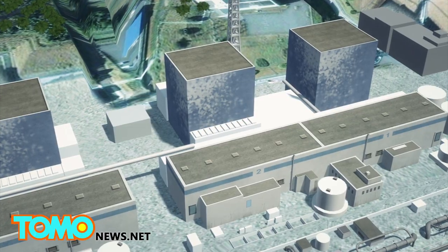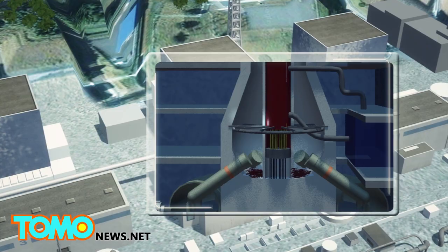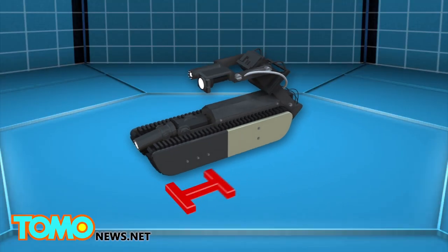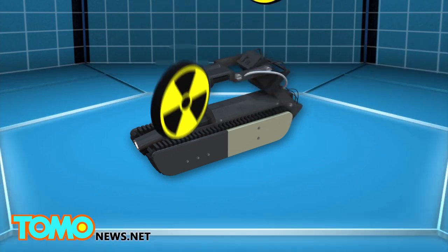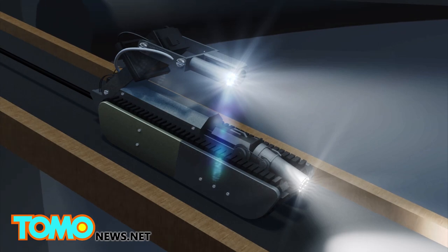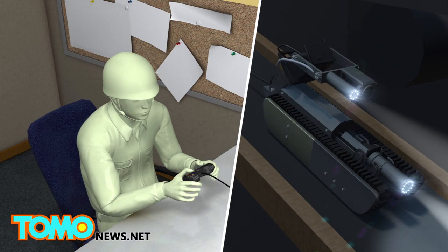A cylinder-shaped machine is designed to enter a primary containment vessel of the Fukushima Daiichi Nuclear Power Plant. The robot, measuring 26 centimeters along the base, can withstand about 100 sieverts per hour of radiation for 10 hours. The camera and LED lights located on the robot's tail allow it to visually sweep the environment. This is controlled by operators who send signals to the robot through a wire.